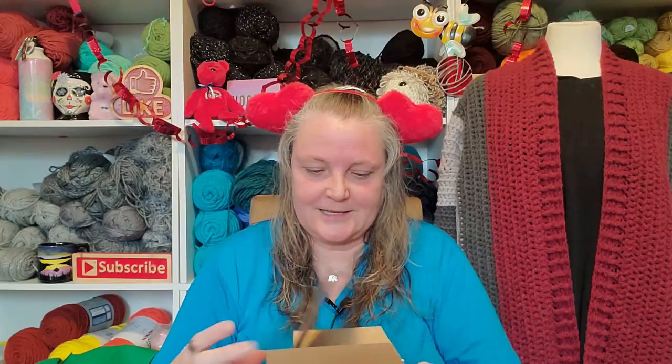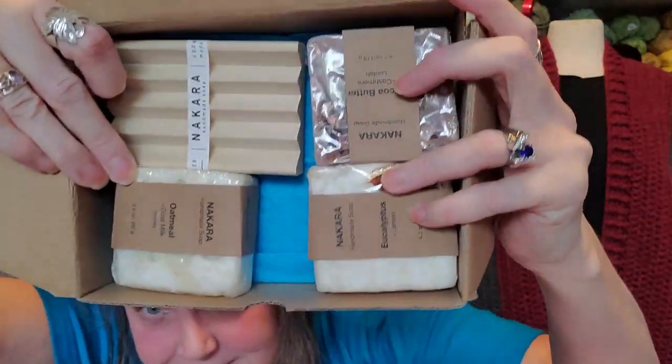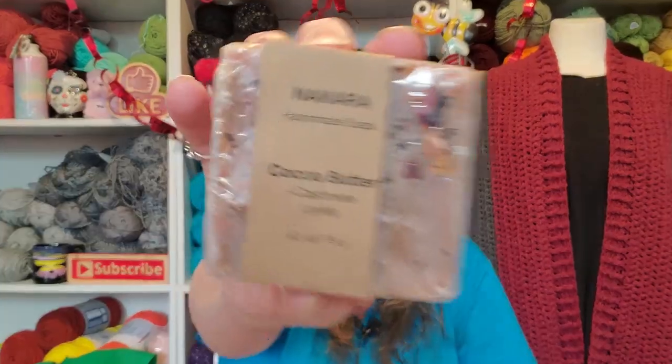Oh, she's the best gift giver. Holy cow, you guys. Look at this. I gotta see if I can do this without it all falling out. Can you see it? Look at this soap — it's like handmade soap. I love this kind of stuff. Cocoa butter. Nakara handmade soap. Cocoa butter. Cashmere loofah. Wow. Fancy schmancy. There's that one.